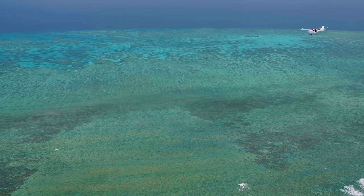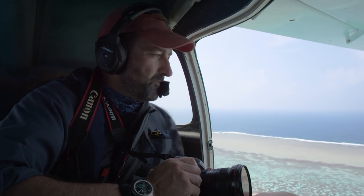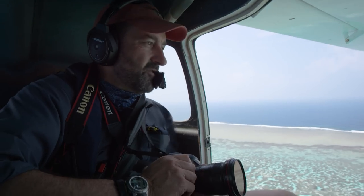Here we are — we've got a cracking day and we're very fortunate with the light right on low tide. So most of the reef is exposed how we want it, and it's looking absolutely beautiful.